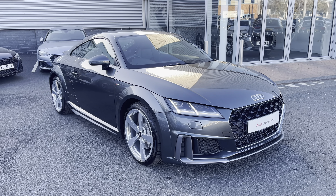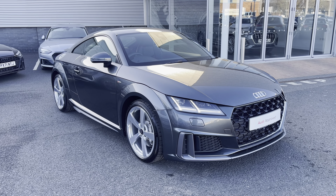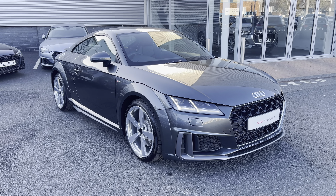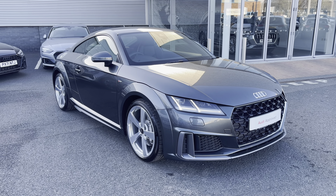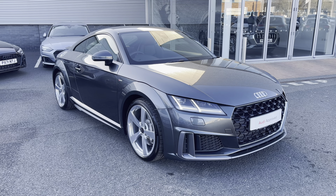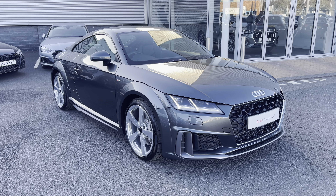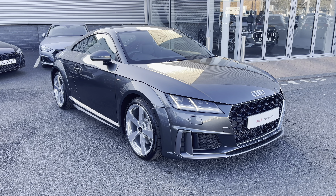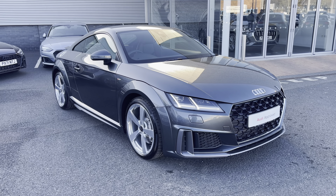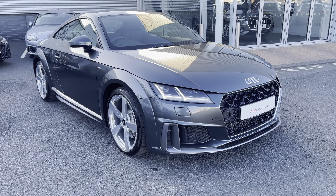Hi and welcome to Carlisle Audi. Today I'm going to be walking you around this Audi approved used TT Coupe S line that we do have in stock, which comes finished in Daytona grey and fitted with the 2 litre petrol engine giving off 245 PS. Since this is an approved used vehicle it does include a minimum of 12 months warranty and 12 months roadside assistance, so if you'd like any more information please give us a call on 01228 371516.